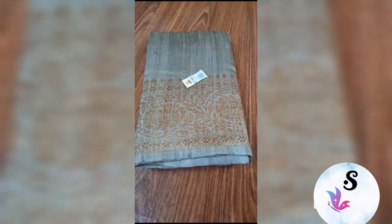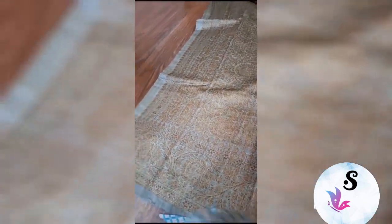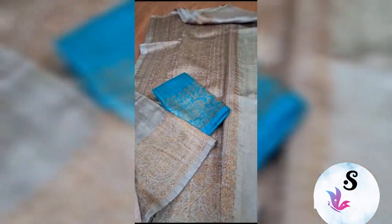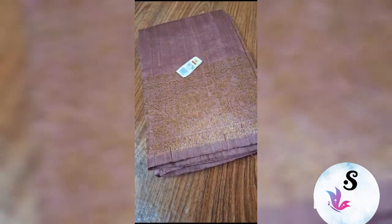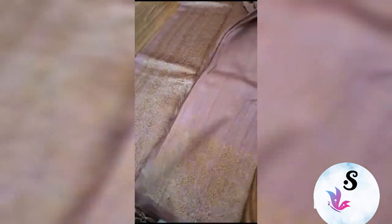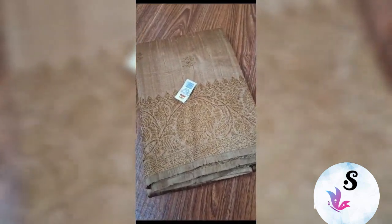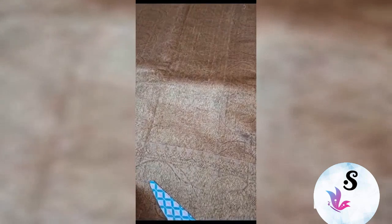Banarasi pure handloom dupian raw silk sari, silk mark certified. English gray color with a beautiful blouse piece. Banarasi pure handloom dupian raw silk sari, silk mark certified — beautiful pastel shade, very beautiful shade. Ready to dispatch. It's a self blouse.